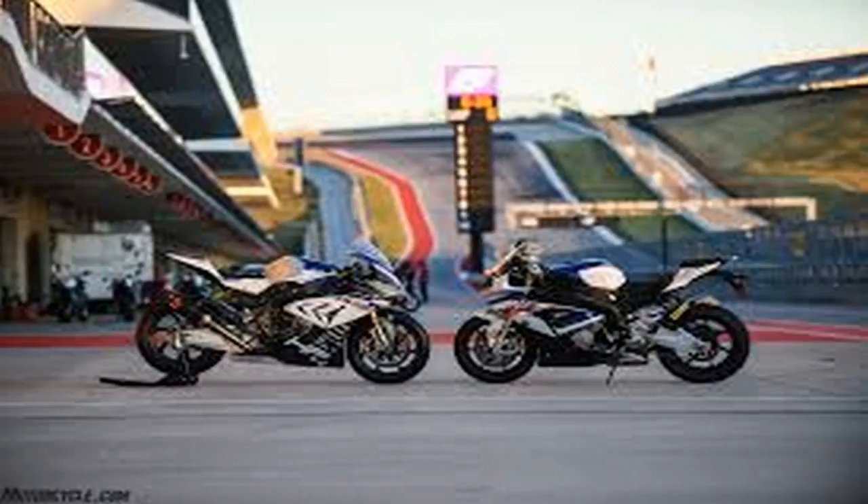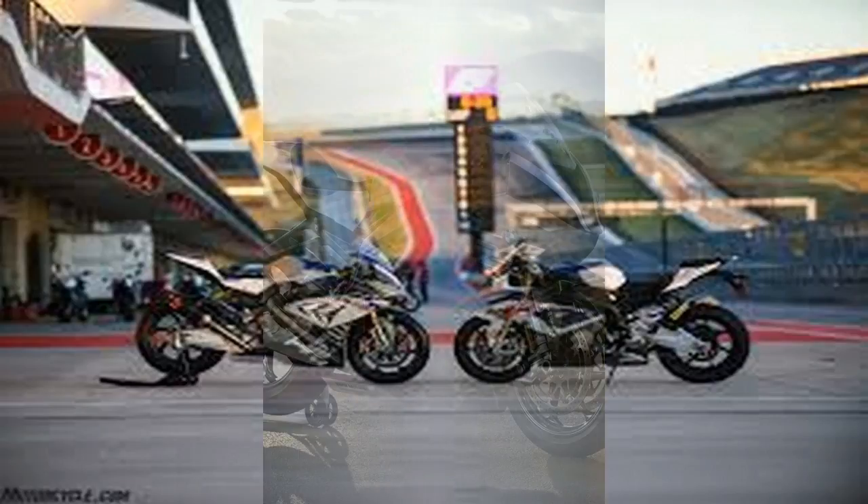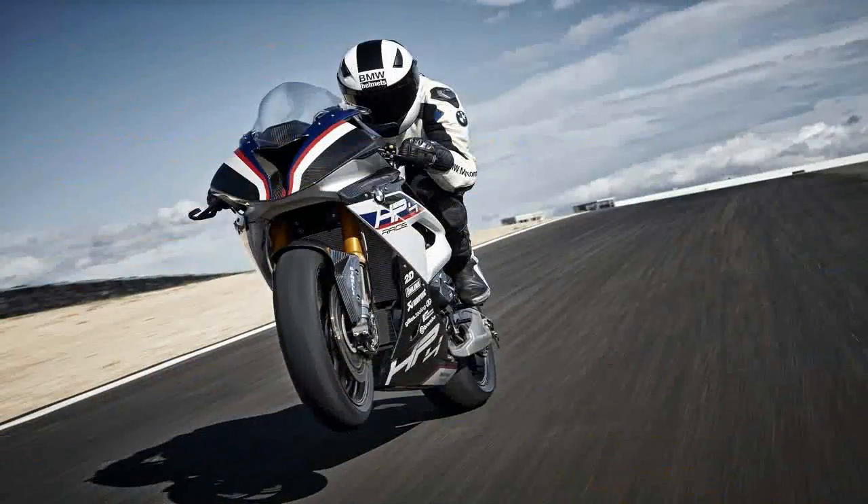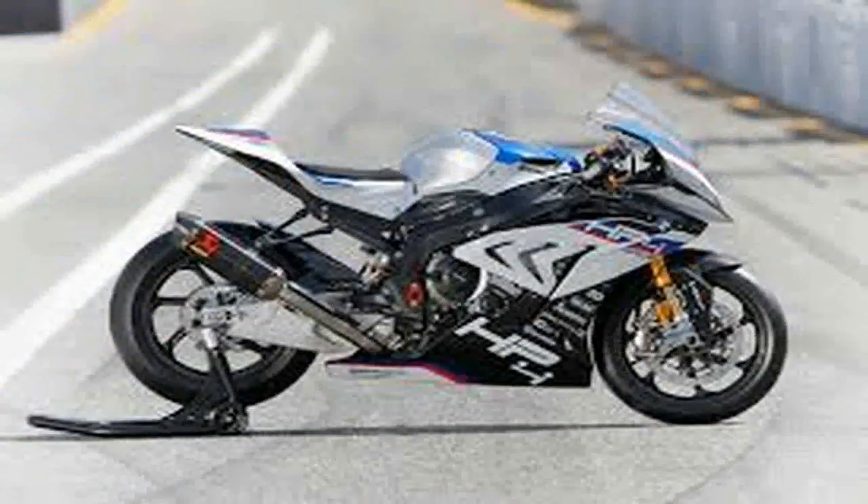Lighter, more powerful, more exotic, and more awesome. These technical marvels are as much about showcasing engineering knowledge as they are for developing ideas for future models. Ducati's Superleggera and Panigale S, as well as Honda's RC213VS, are prime examples of super specials that for one reason or another are too radical to compete in most racing series.